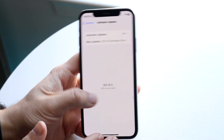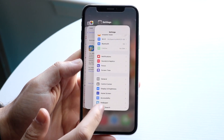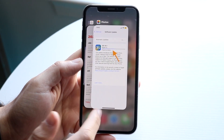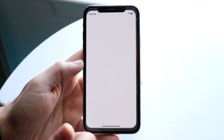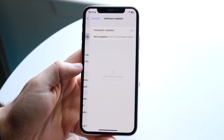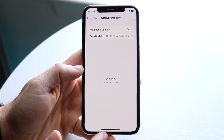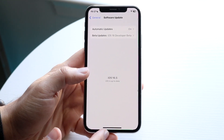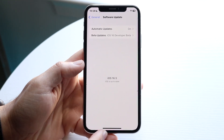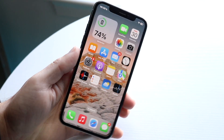Another thing you can try is to completely close out of your Settings app and then go back into it. Go to General, click Software Update, and see if that preparing update panel goes away. Some people have had varying levels of success with that, so it's another option worth trying.